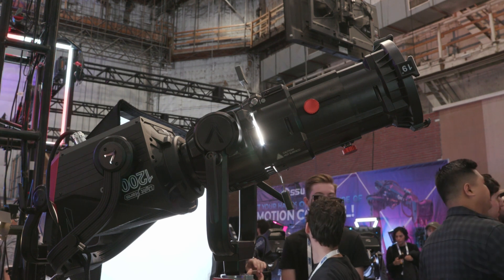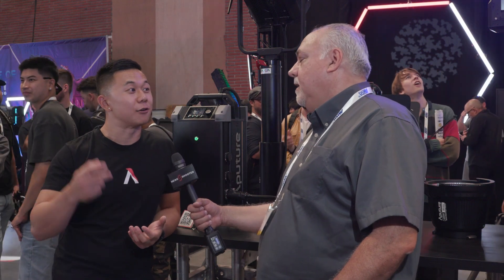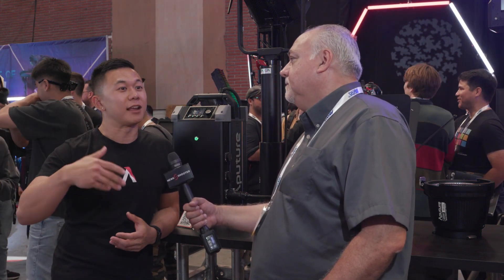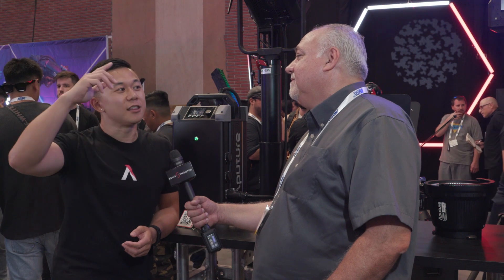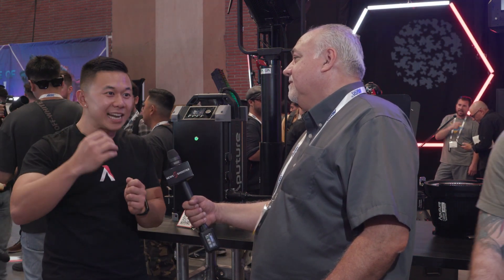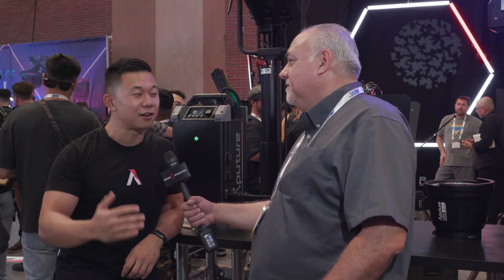One thing everyone's been asking for is the ability to rotate gobos with the Spotlight Max. Each Spotlight Max includes a rotatable gobo holder that supports A-size and B-size gobos. You can throw one in, and with the gear you can adjust the positioning and fine-tune it — no need to take it out, burn your hands, and hope it's at the right angle. You can just rotate it in place.